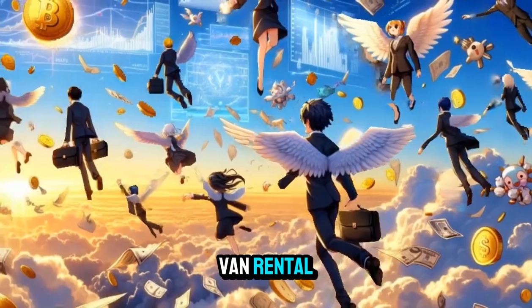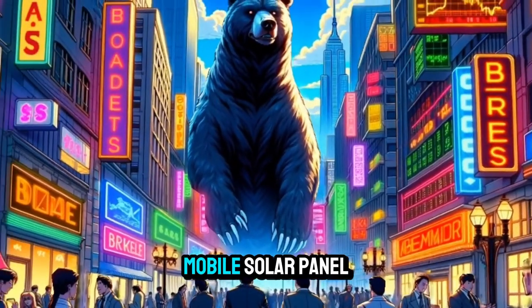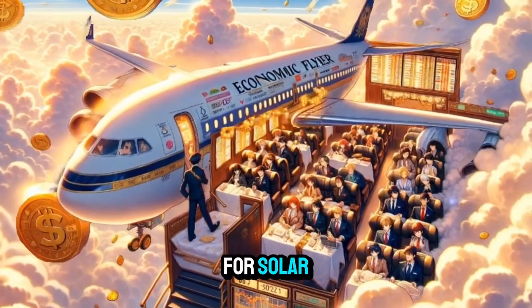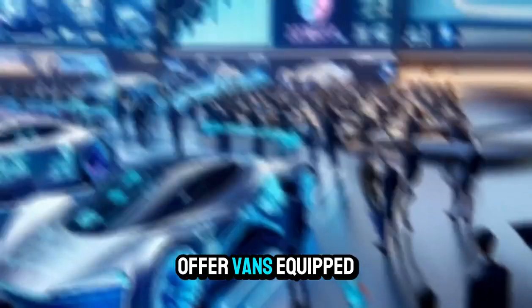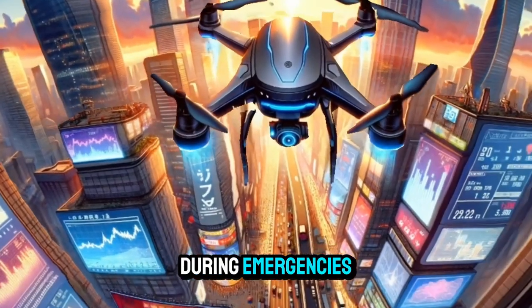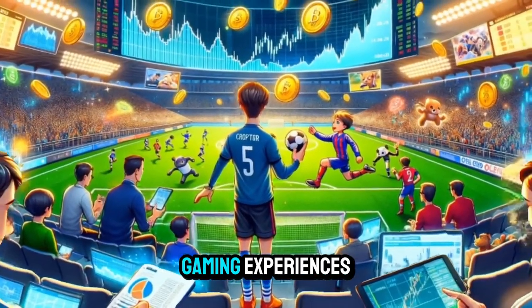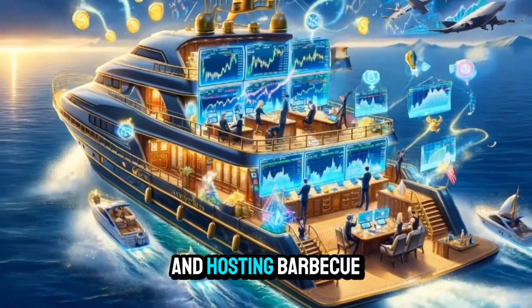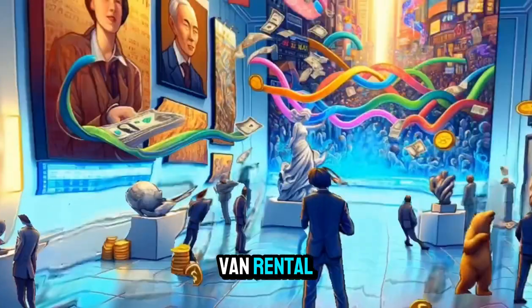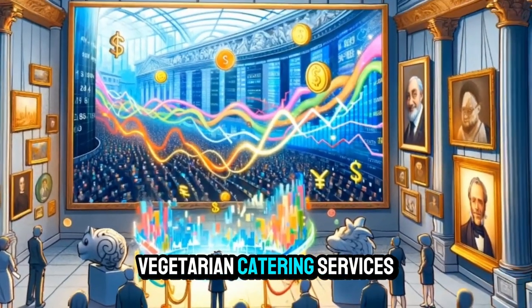Mobile Language Translation Van Rental: provide vans equipped for offering language translation services at events or conferences. Mobile Solar Panel Installation Van Rental: rent out vans for solar energy companies to transport and install solar panels. Mobile Child Care Van Rental: offer vans equipped for providing child care services at events or during emergencies. Mobile Escape Room Van Rental: convert vans into mobile escape rooms for hosting immersive gaming experiences. Mobile Smokehouse Van Rental: provide vans equipped for smoking meats and hosting barbecue events. Mobile Massage Therapy Van Rental: rent out vans for massage therapists to offer mobile massage services. Mobile Plant-Based Kitchen Van Rental: convert vans into mobile kitchens for vegan or vegetarian catering services.